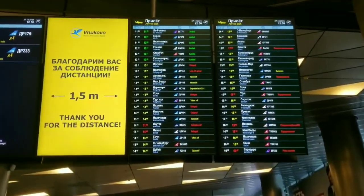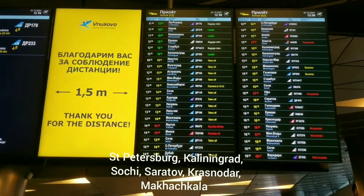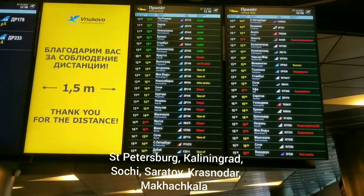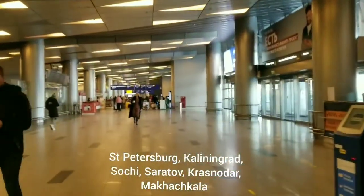Here we see arrivals. They are mostly from Russian cities like St. Petersburg, Kaliningrad, Sochi, Saratov, Krasnodar, Makhachkala, and so on.